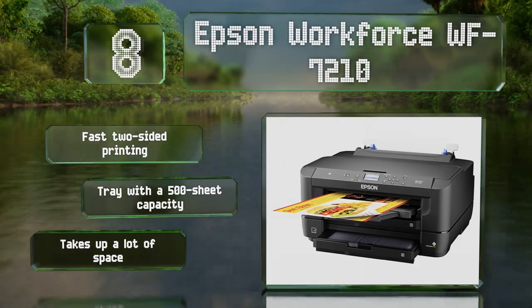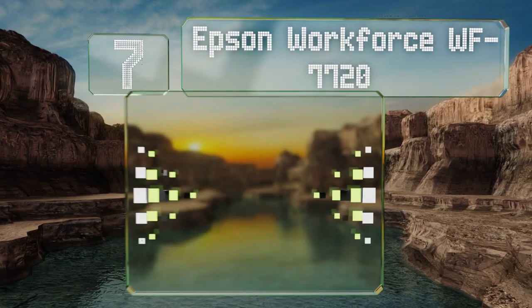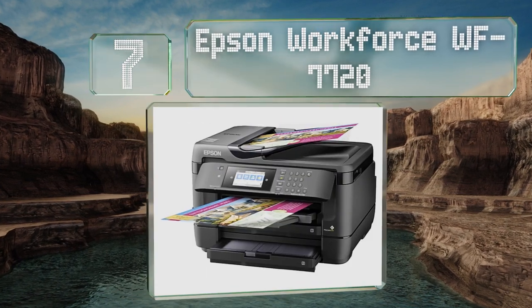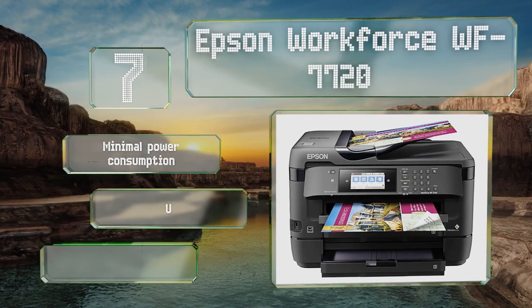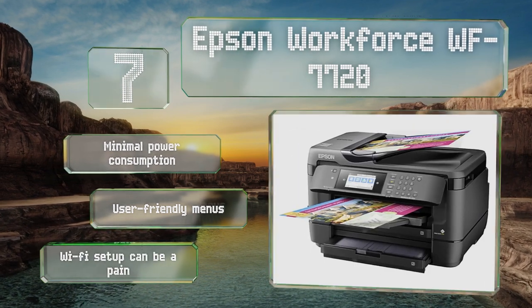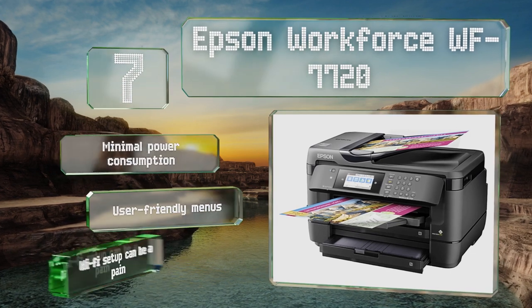Coming in at number seven, for those few businesses that still rely on faxing to transmit documents, the Epson WorkForce WF-7720 not only offers that but also provides a full numerical keypad with generously sized buttons to help you dial a number. It draws minimal power and comes with user-friendly menus, but setting up the Wi-Fi can be a pain.